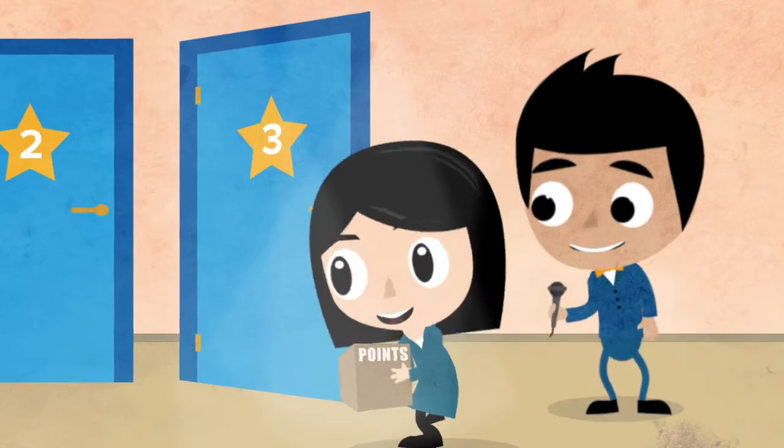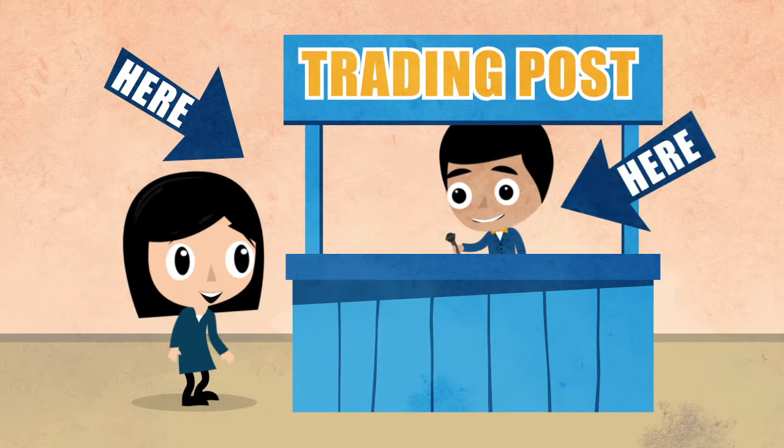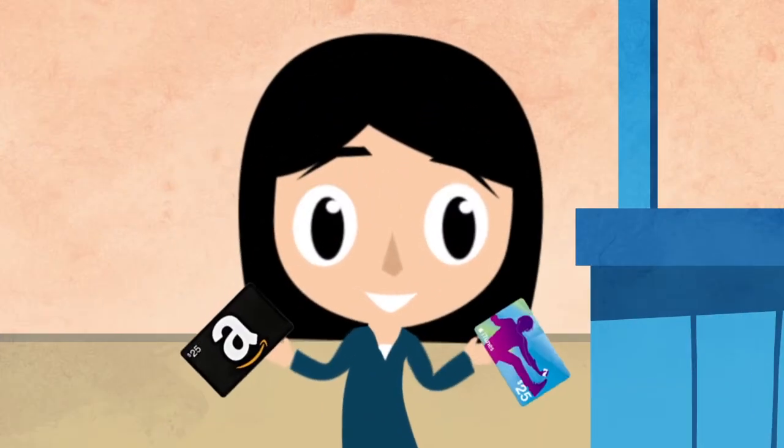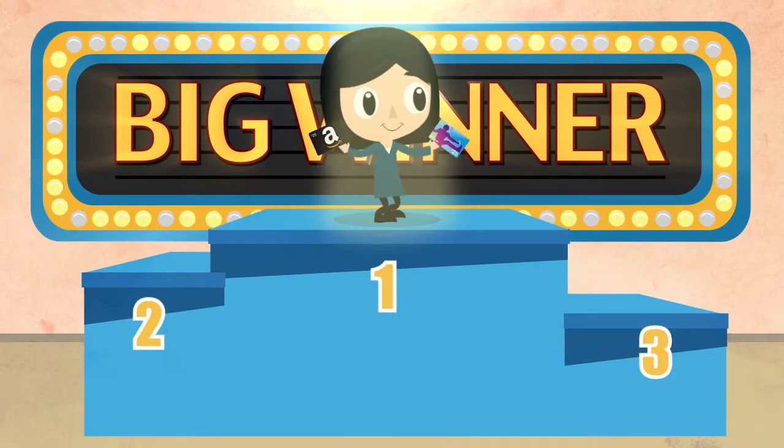We're not done yet. Once you've been awarded enough points from your gift card purchases at Delight, you can start trading in your collected points for completely free gift cards. Your points work like cash. I think we have ourselves a winner.